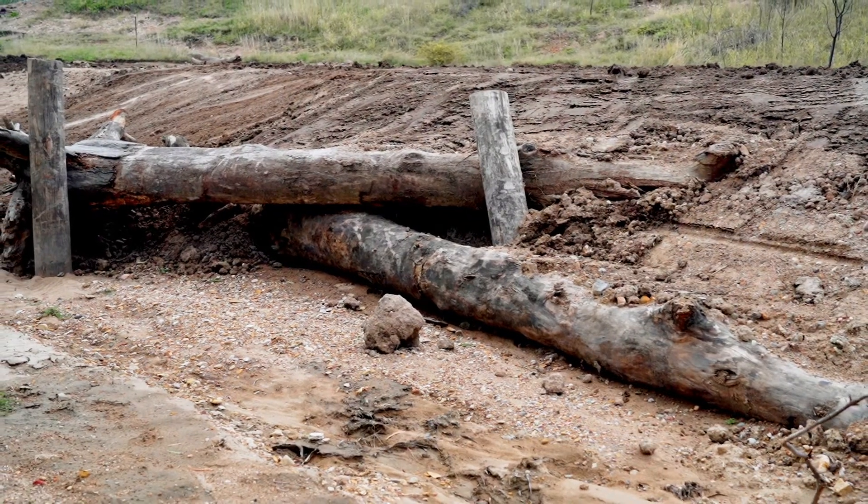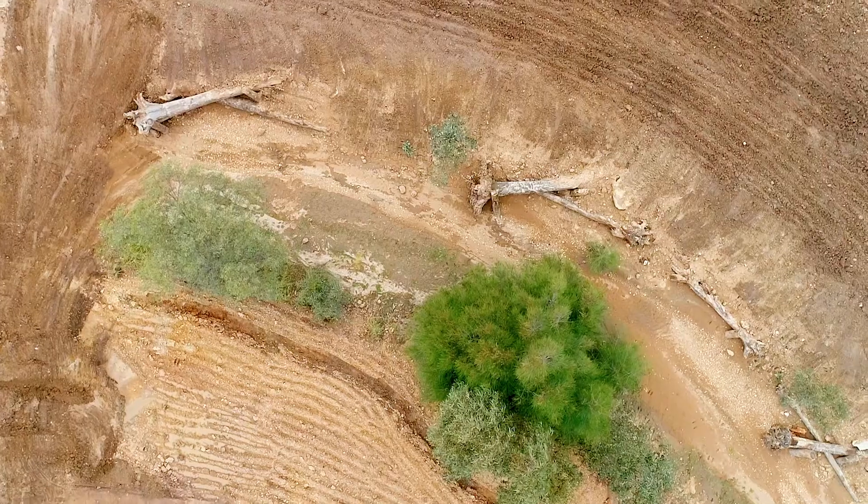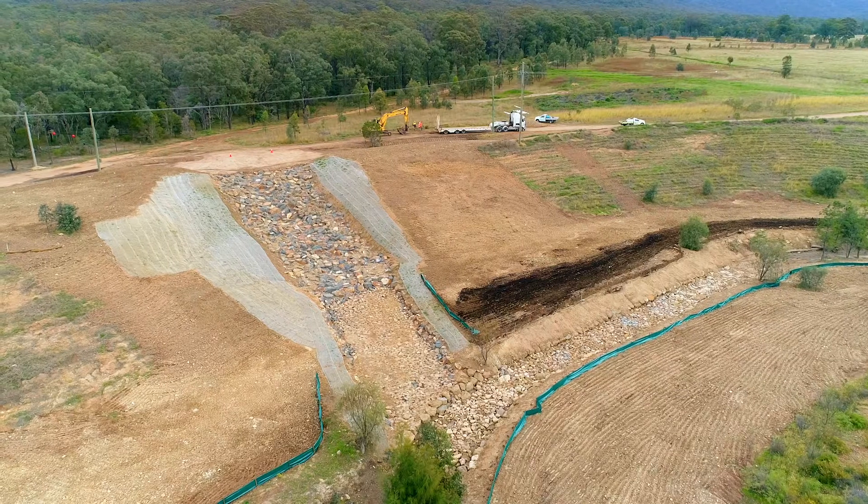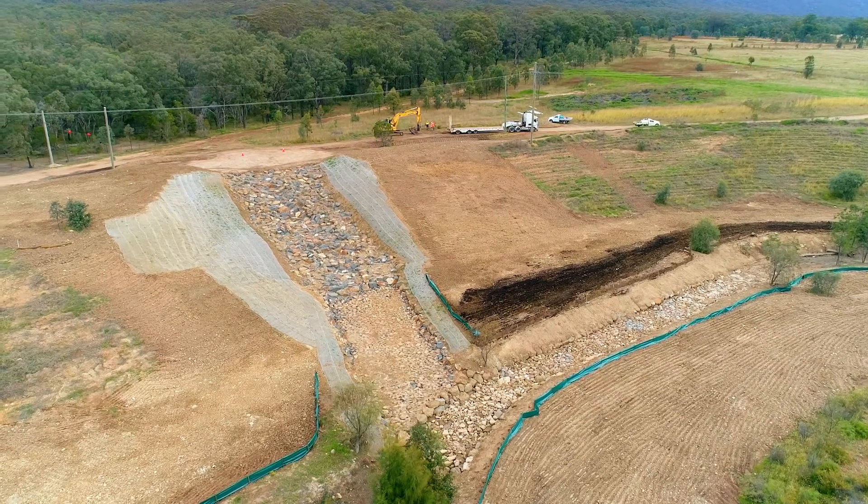We introduced large woody debris deflectors to provide bank stabilisation and geomorphic diversity. By re-profiling the lower benches and incorporating organic matter, we were able to provide for a stable substrate for the sowing of locally sourced seed that matches the surrounding vegetation profile.